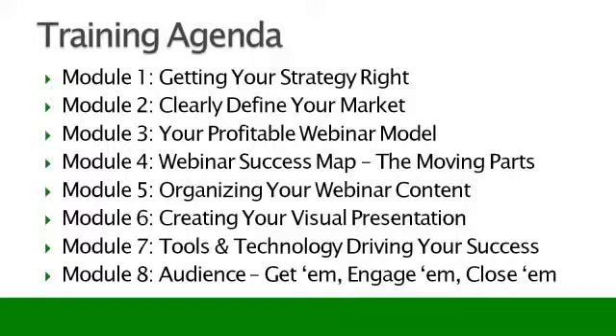Module eight, we're going to talk about how to get people on your webinars. Once you've got everything in place, you'll want to live in module eight until you get this right. I'm going to show you how to get JV partners, how to get other marketers to promote your stuff, how to get people on your webinars, get them to show up, engage them, excite them, and how to close them on the deal.